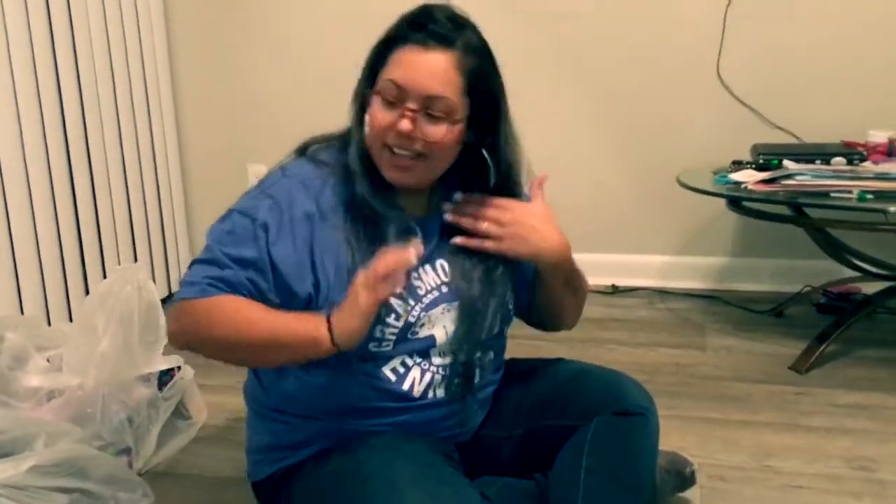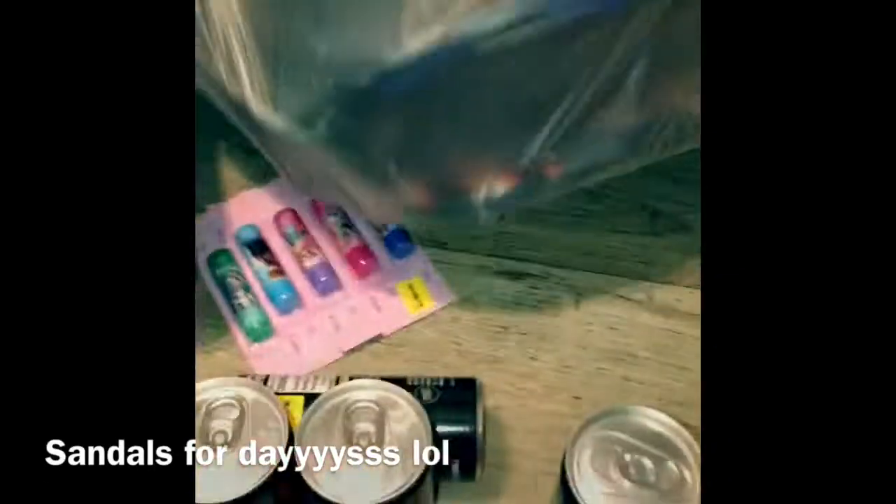We're gonna go to the next bag — dumpster queen number two will be back. We're gonna open the other two bags.